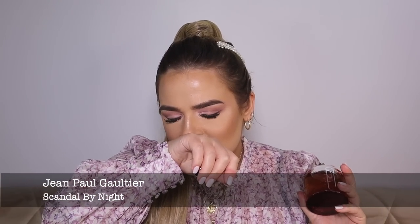The next one is a deep, sexy, loud fragrance I personally adore — I finally have the full bottle — and that is Scandal by Night by Jean Paul Gaultier. This is your super gloopy, sweet honey tuberose with some cherry and a little bit of patchouli. It's the naughty, sweeter sister of the original. If you're looking for something for clubbing or sexy date nights, this is the one.